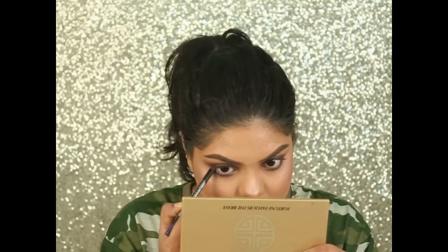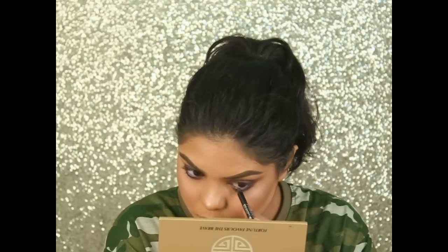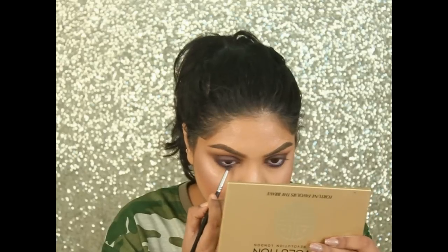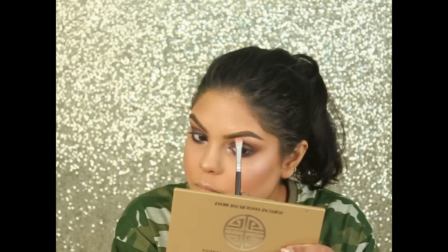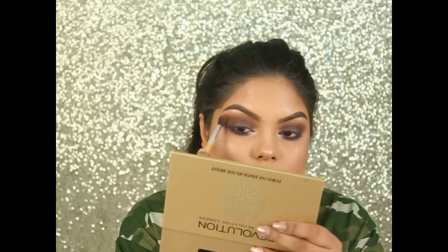Now applying some purple eyeliner — this is by Glam Girls — and smudging it along my lash line. Using the same highlighter on my inner corners and brow bone, then using the same blush on the crease to give some warmth.